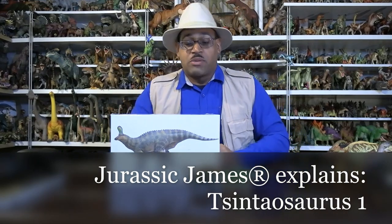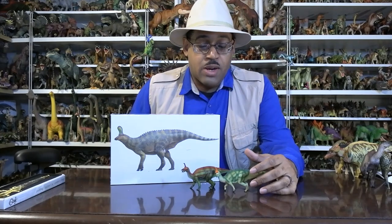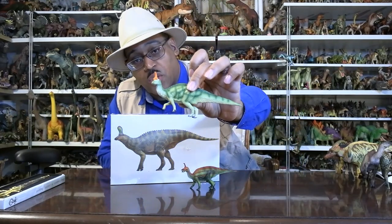Hey kids, it's Dresden James. I'm Dresden James Flames looking at Tsintaosaurus. So first and foremost, we're going to go over this animal. It's from China, discovered in the 1950s, and this is my first Tsintaosaurus.